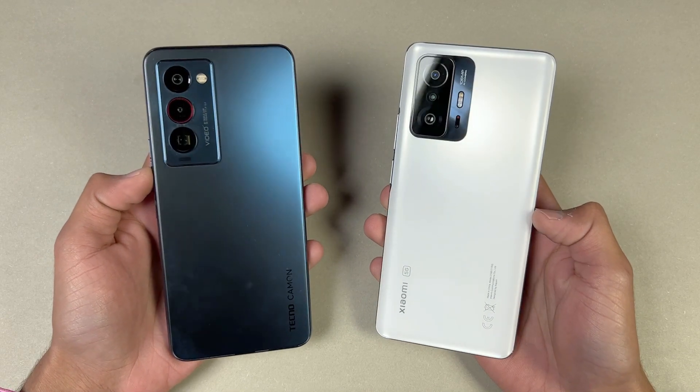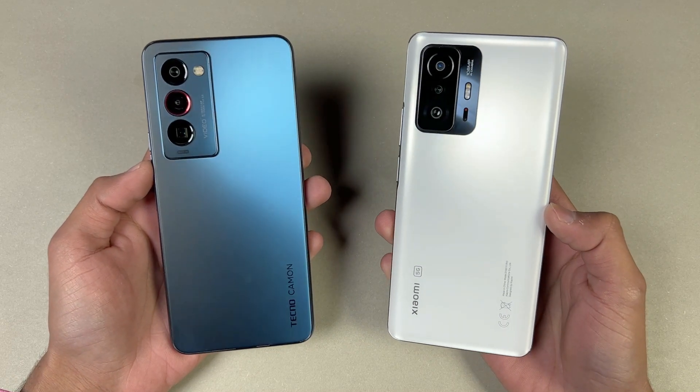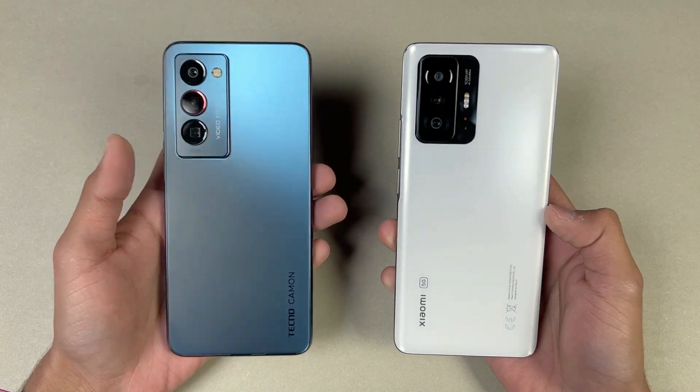Hey guys, what's up? I am back with a brand new video and it's time to do a speed test comparison between the Tecno Camon 18 Premier versus the Xiaomi 11T. The Xiaomi 11T is costing around 79,000 PKR on the Pakistan market, while the Tecno is costing around 55,000 PKR on the Pakistan market.